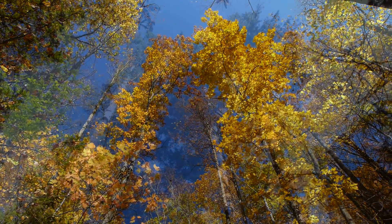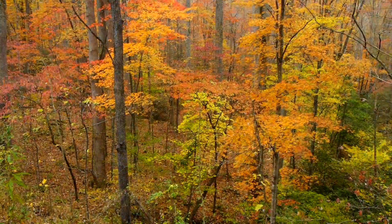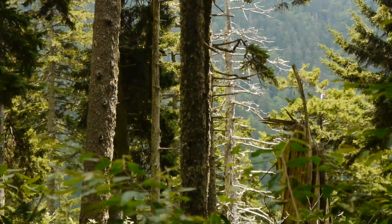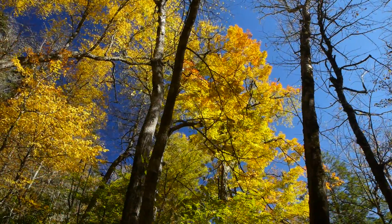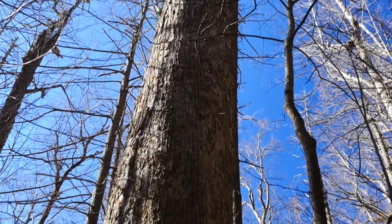Serenity. Peace. Awe-inspiring. These are just a few words visitors use to describe the majestic forests of Great Smoky Mountains National Park. This 800 square mile preserve encompasses some of the largest tracts of old-growth forest east of the Mississippi River, including trees nearly 200 feet in height.